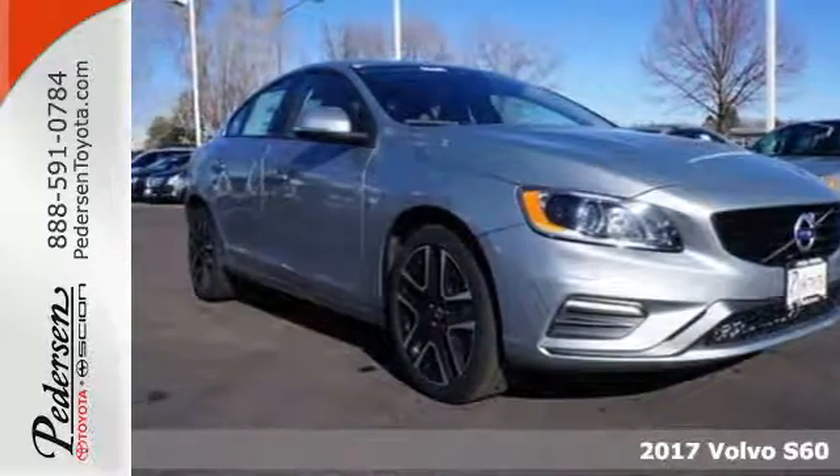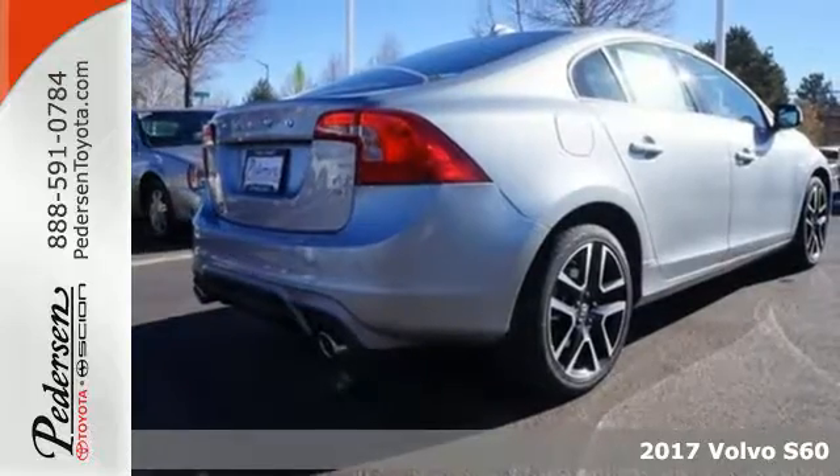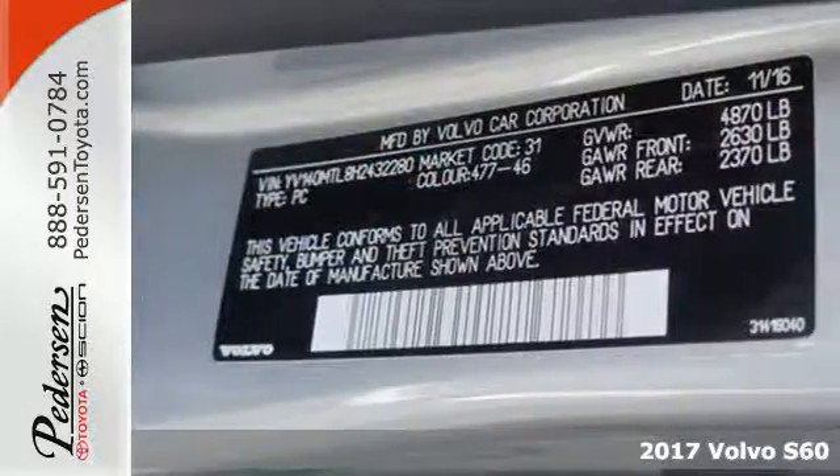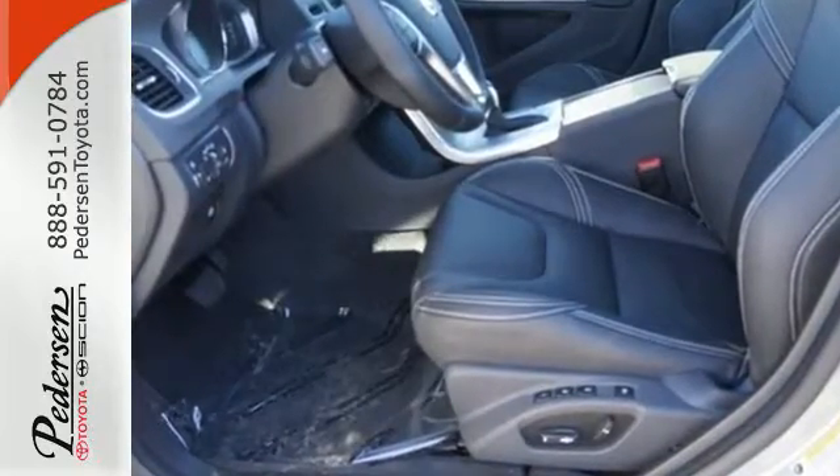It's a 2017 Volvo S60. Everything you love about driving is amplified. The turbocharged engine grants you thrilling horsepower, while the sharper steering and sophisticated suspension handle it beautifully.